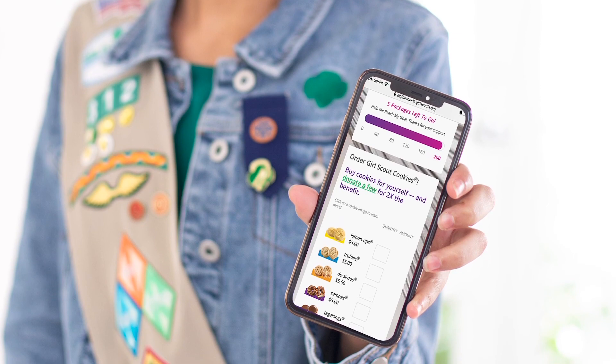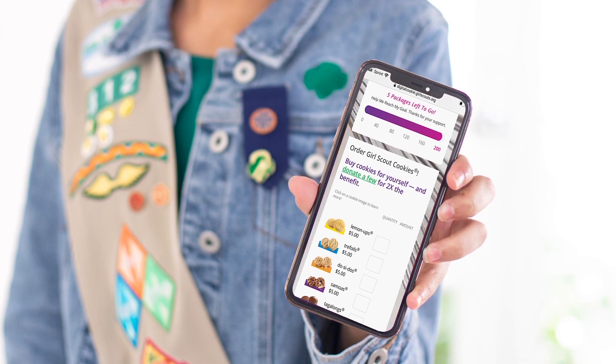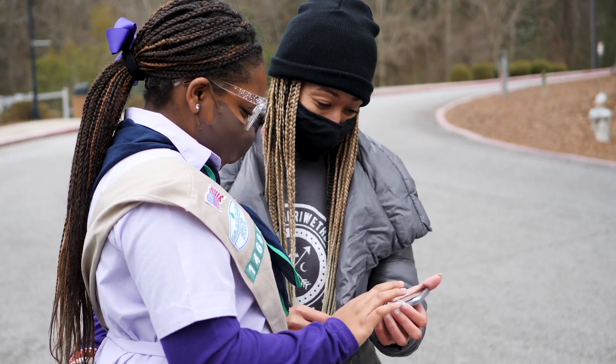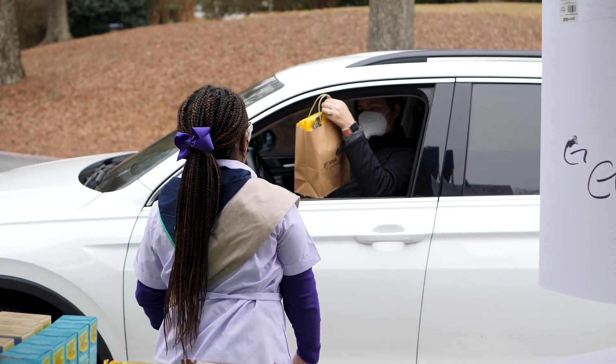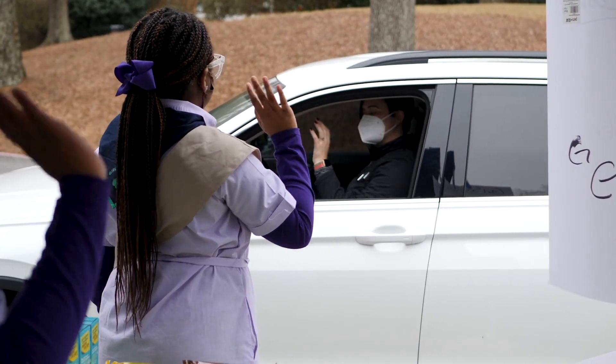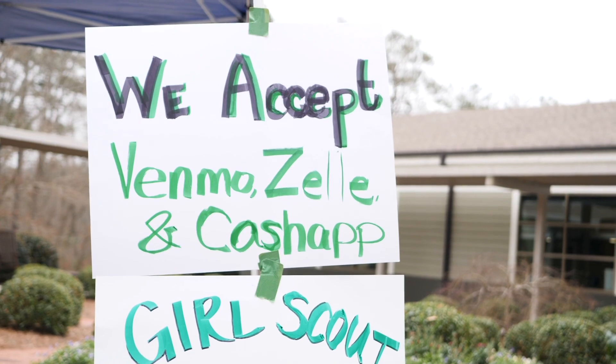Every troop and girl can use the Digital Cookie app to take payments for the troop at a booth. It's a free app with no fees for the troop or customer, and the sales automatically show in eBuddy. Whatever payment method you choose, remember to clearly display all options at your booth.